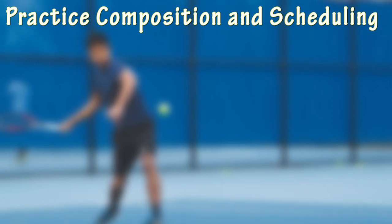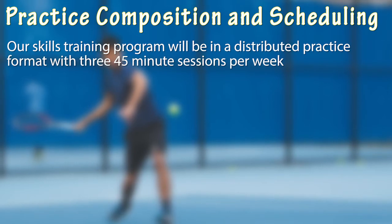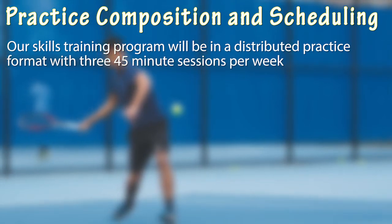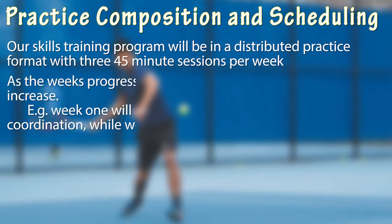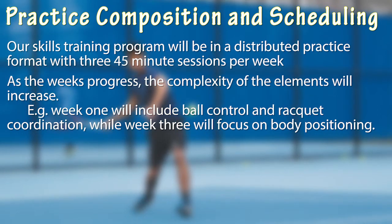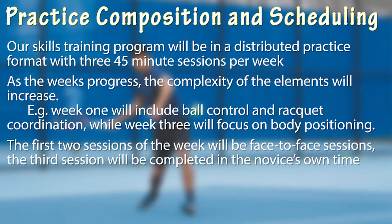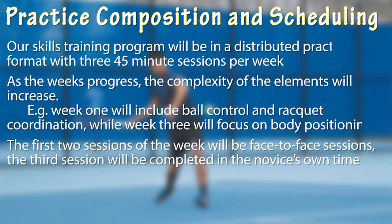In the first week of our skills training program, we have decided to have a one-hour introductory session where we will perform the pre-test and introduce the novice to the skill of the tennis serve. Our skills training program will be in a distributed practice format, with multiple shorter sessions. The following weeks will include three 45-minute sessions, progressively exposing the novice to more elements of the tennis serve, with complexity increasing as the weeks progress. For weeks two to four, the first two sessions of each week will be face-to-face sessions where the novice learns new skills. The third session will be completed in the novice's own time, performing general exercises and completing reps and sets of previously learned skills to solidify their learning.